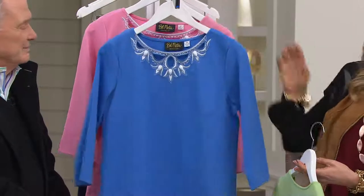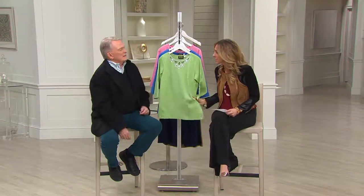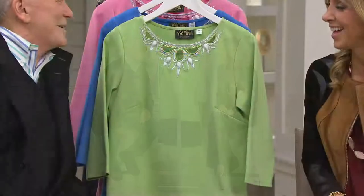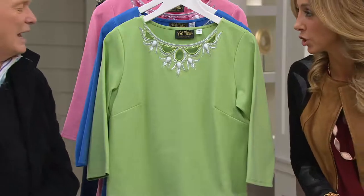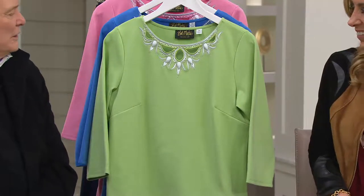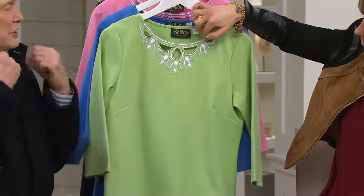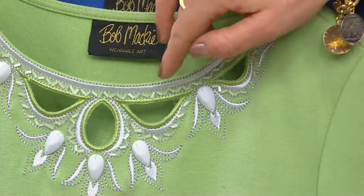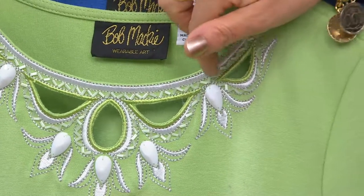It's a three-quarter length sleeve, so it's seasonless — that's why you can wear this now and in the summer. This is a nice, beefy material. This weight, it's not clingy; you're not going to feel like you have to hold your stomach in every minute. Because if we're going to wear this on vacation, you know we're going to indulge. You can put it now with your dark jeans for a shot of color, and come spring you're going to be so fresh and beautiful in this.